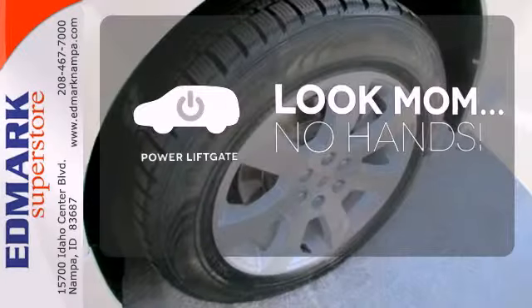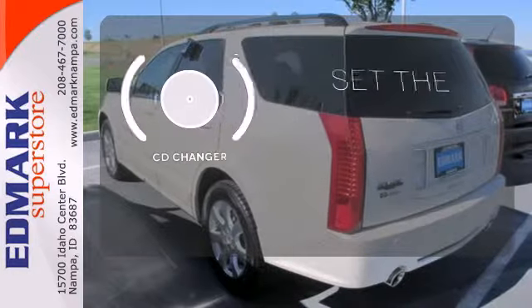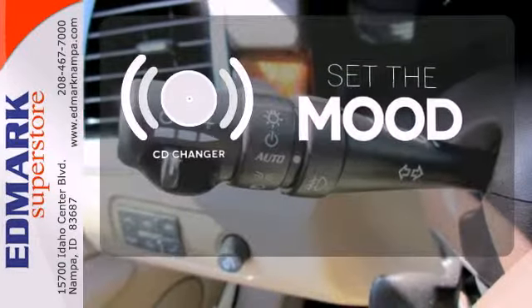Enjoy the hands-off ease of rear door operation with the power liftgate. No matter what mood you're in, you have the music to match it with the CD changer.